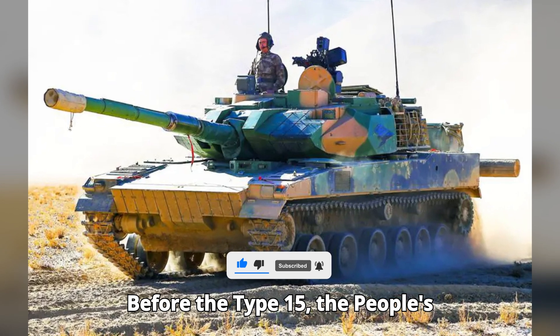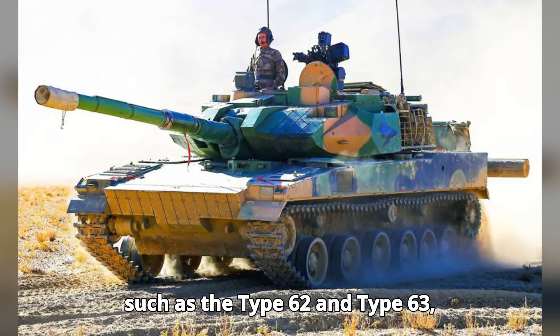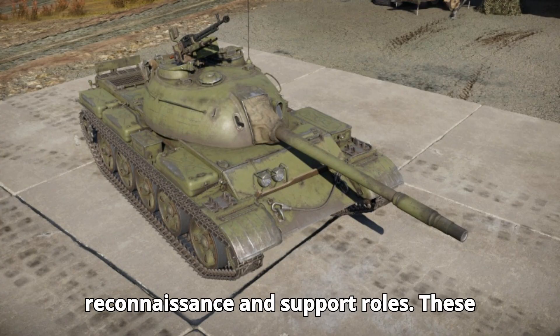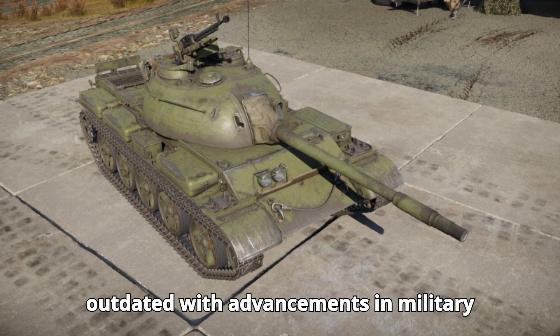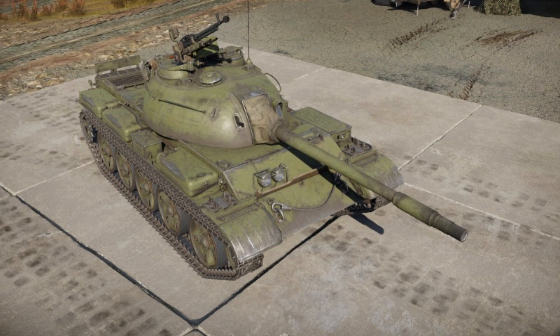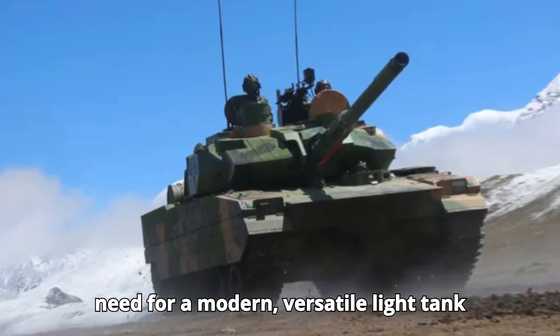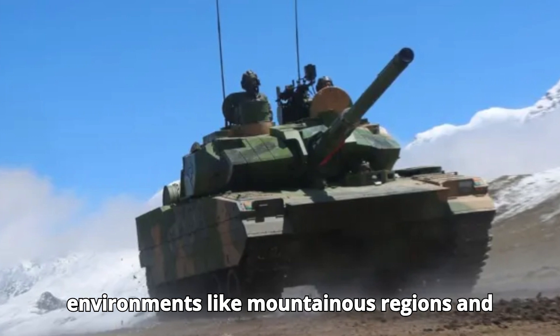Before the Type 15, the People's Liberation Army (PLA) utilized tanks such as the Type 62 and Type 63, which were light tanks designed for reconnaissance and support roles. These tanks served their purpose but became outdated with advancements in military technology and changing combat requirements. The Type 15 was developed to address the need for a modern, versatile light tank capable of operating in challenging environments like mountainous regions and plateaus.